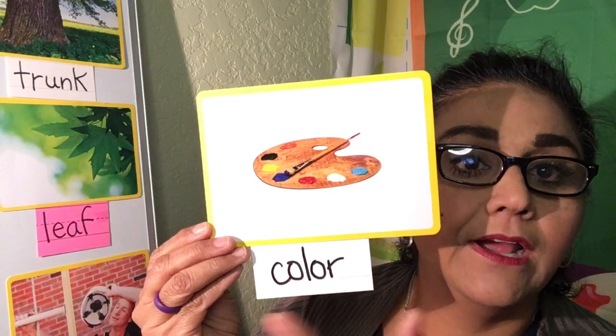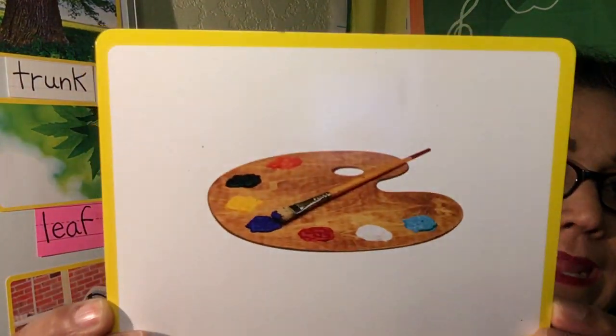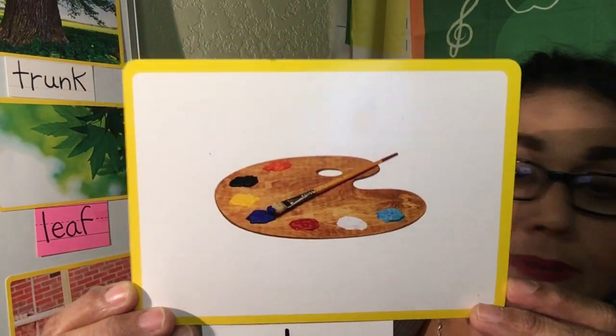Color. So there's a lot of different color paints on the palette and you can color a pretty picture. Color.